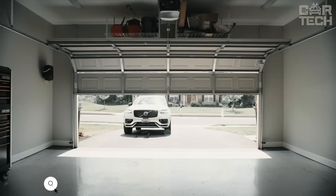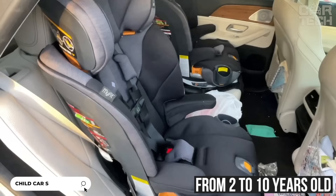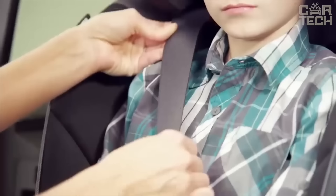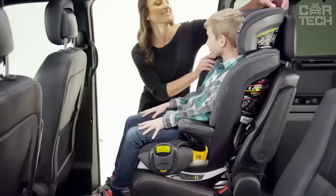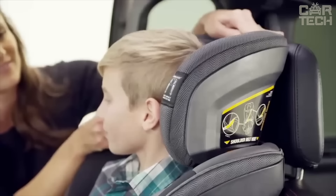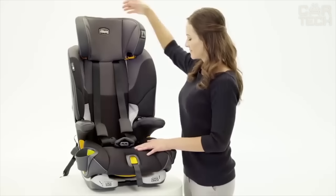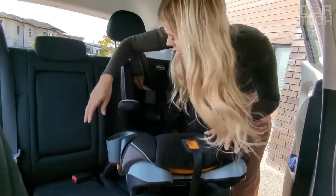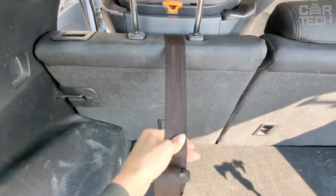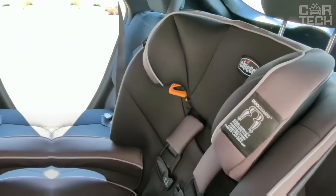A universal child car seat suitable for children from 2 to 10 years old. At first it is used as a seat with 5-point seat belts, and as the child grows up, it is transformed into a booster with a belt. There is a very convenient system for adjusting the headrest and backrest tilt, adjustable to the child's height in a couple of seconds. Thanks to soft filling and lumbar profiling, the child is comfortable even on long trips. There are also premium ISOFIX fasteners and a LockSure system for reliable fixation, plus two removable cup holders that are easy to clean.